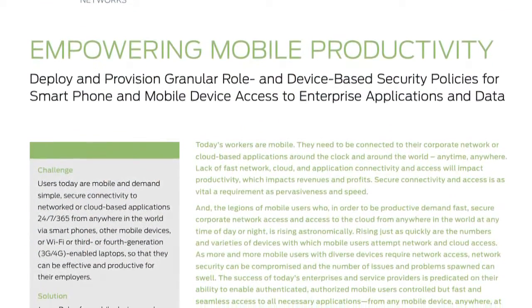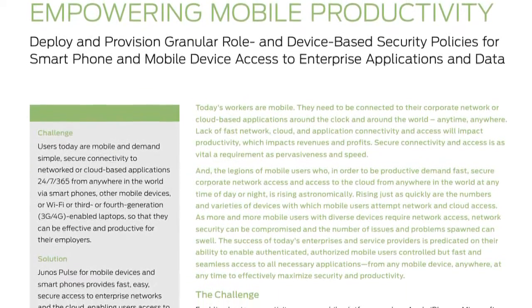Junos Pulse enables secure connectivity for smartphone users to their corporate web-based applications, email applications, and client-server applications. For the IT administrator, enabling access to smartphone users doesn't mean relaxing corporate security policies. They can enforce the same access control, including multi-factor authentication and client certificate authentication on mobile devices, so users still pass through the same authentication checks before gaining access to their applications.